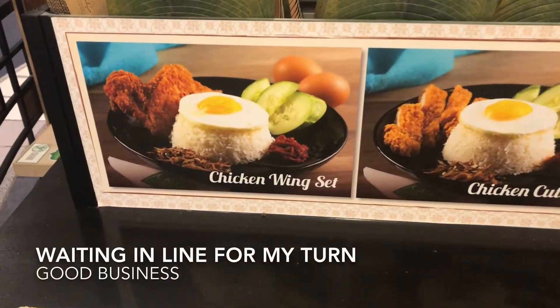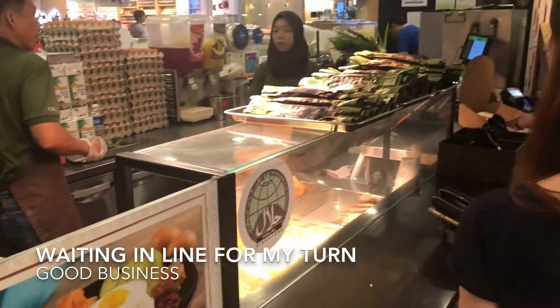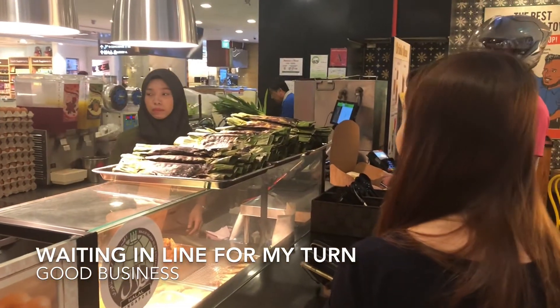And I am going to get what is known as the chicken wings set. I am in the line waiting for my turn.